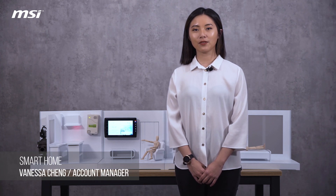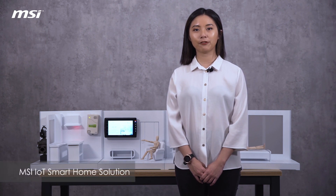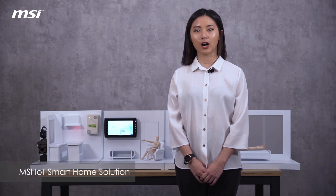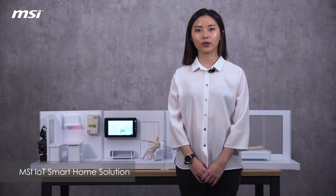Hi everyone, this is Vanessa from MSI IoT development team. Smart home becomes a hot topic in IoT field since these applications are much closer to our daily lives. So in today's video, I would like to introduce our smart home solution with you.